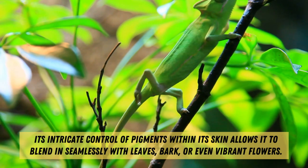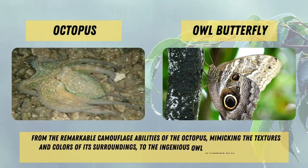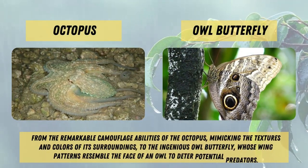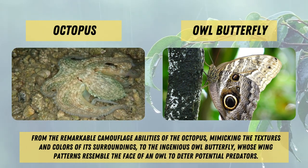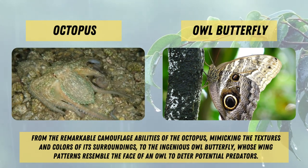But wait, there's more. Mimicry in the animal kingdom comes in many forms — from the remarkable camouflage abilities of the octopus, mimicking the textures and colors of its surroundings, to the ingenious owl butterfly, whose wing patterns resemble the face of an owl to deter potential predators.